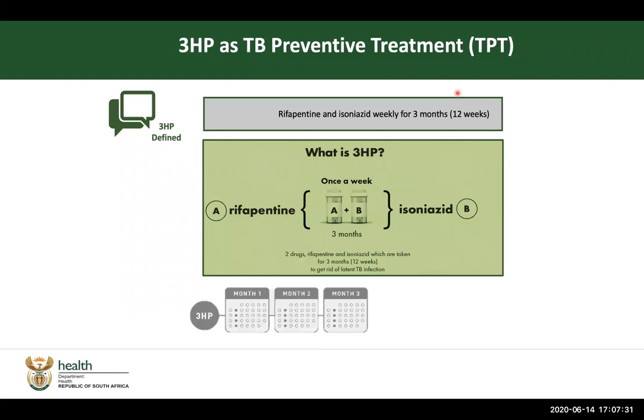In terms of this guideline, we want now in South Africa to introduce a short regimen called 3HP, and we introduce it as a TB preventative treatment. It is a combination of rifapentin, which is a rifamycin similar to rifampicin, and isoniazid, taken weekly for a maximum of three months, which is equivalent to 12 weeks. Basically it's 12 doses, one dose taken every week for 12 consecutive weeks.